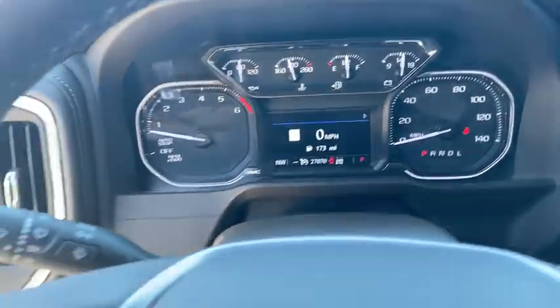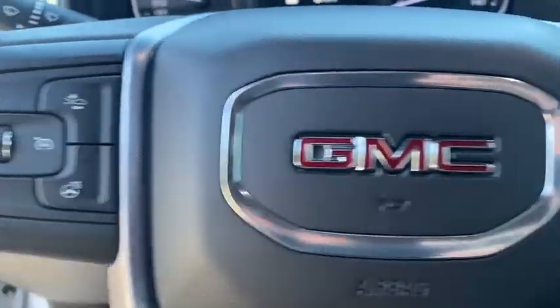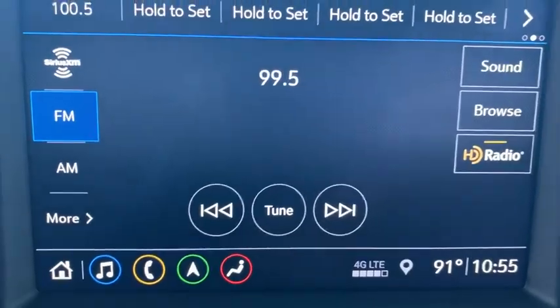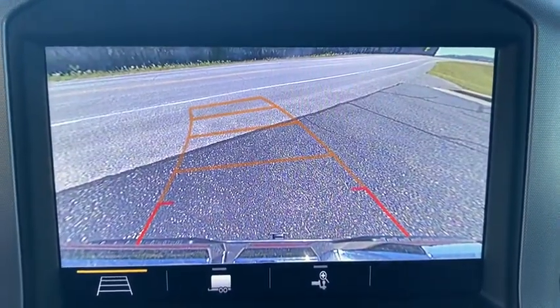Power passenger seat, tow hitch, anti-lock braking system, steering wheel audio controls, keyless entry, remote engine start, leather-wrapped steering wheel, Bluetooth, power steering, adjustable steering wheel.